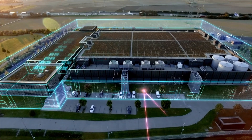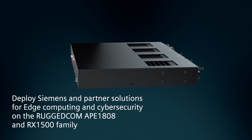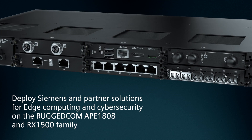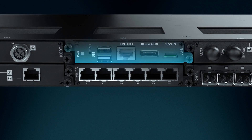Protection of critical assets and real-time data processing utilizing the Ruggedcom RST2228 module and the Ruggedcom RX1536, which can deploy advanced OT cybersecurity and edge computing applications into the industrial network.